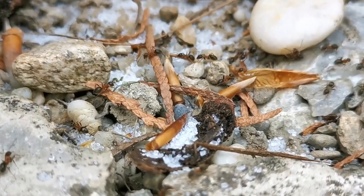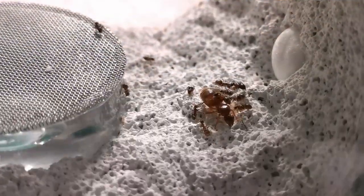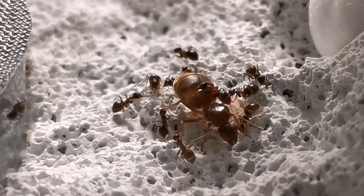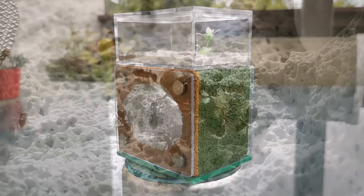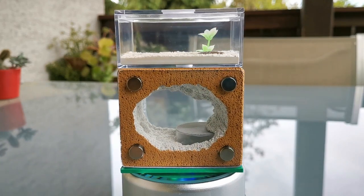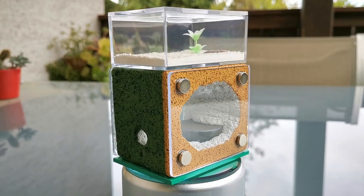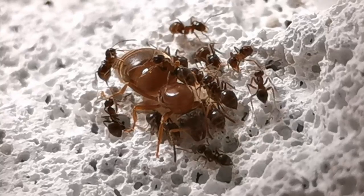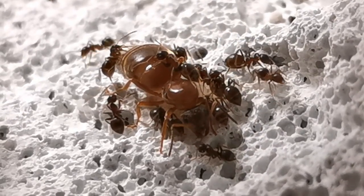First up is our Lasius emarginatus starter colony. The queen and her 11 workers successfully made it through the winter without casualties. I'm keeping them in this self-made DIY Ytong ant farm which gives them both nesting space and a foraging area on top. Since Lasius emarginatus prefer nesting in stone, I expect them to develop and grow well in this environment.